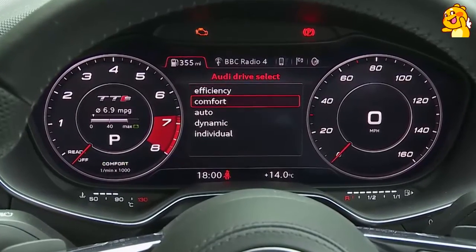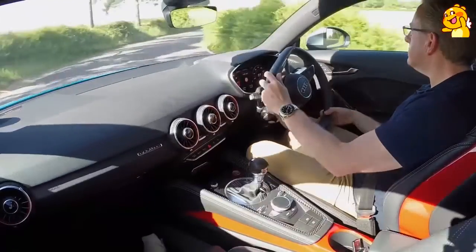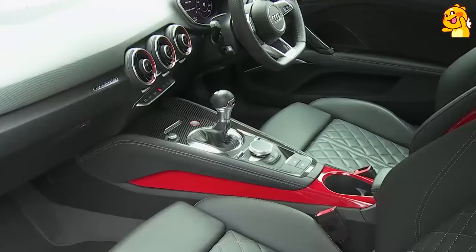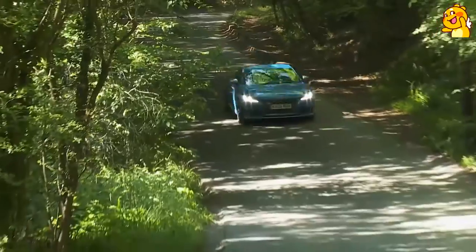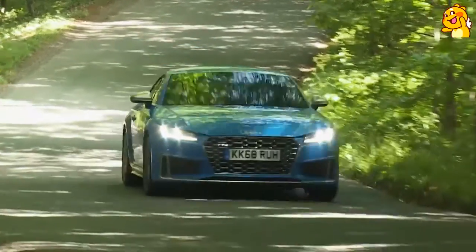The standard Audi Drive Select driving modes system now influences the way the four-wheel drive system works, using a Haldex-style all-wheel drive setup. Select Dynamic mode and more power is sent to the rear axle. Drive Select also has Efficiency, Comfort, Auto and Individual settings. These options alter steering feel, throttle response, air conditioning output, stability settings and shift times of the S-Tronic gearbox. Your chosen setting also affects the engine note pumped into the cabin via the stereo speakers. If fitted with Audi Magnetic Ride adaptive damping — standard only on TTS and TTRS — the modes will affect ride quality too.